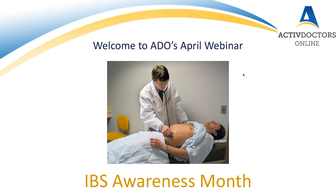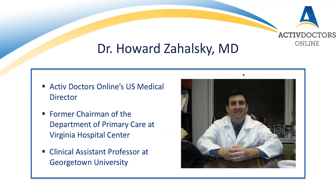Hello everyone and welcome to ADO's April webinar. This month we'll be taking a closer look at IBS, which is estimated to affect between 9 and 23 percent of the world's population. Many of these people are unaware they have a medically recognized condition, so if you're suffering symptoms that have you feeling unexplainably irritable, this is the webinar for you. Joining us today is clinical assistant professor from Georgetown University and ADO's medical director, Dr. Howard Zahowski.